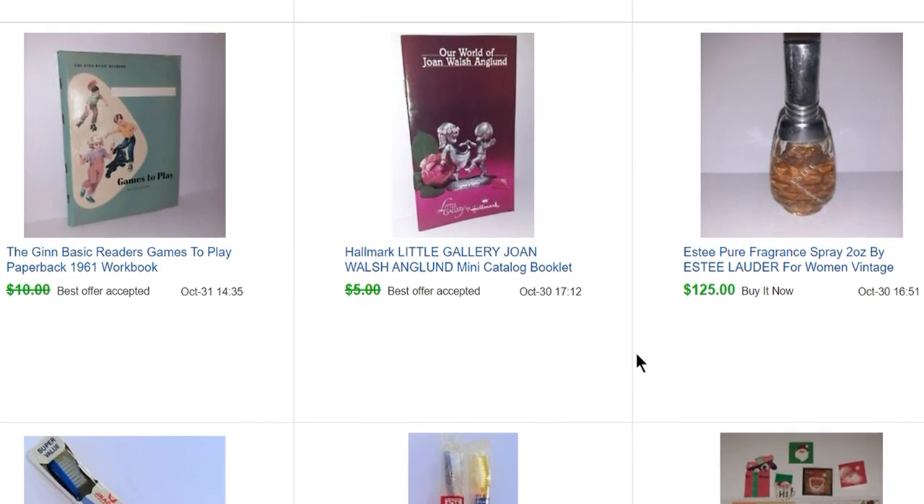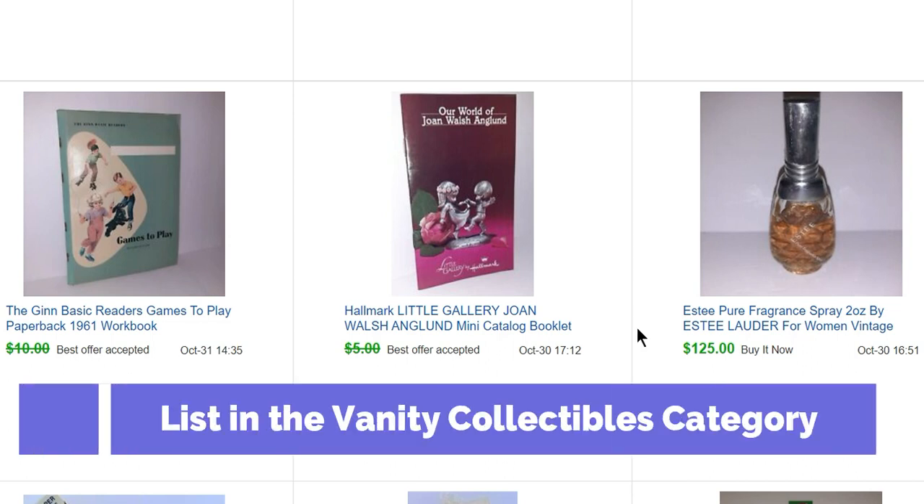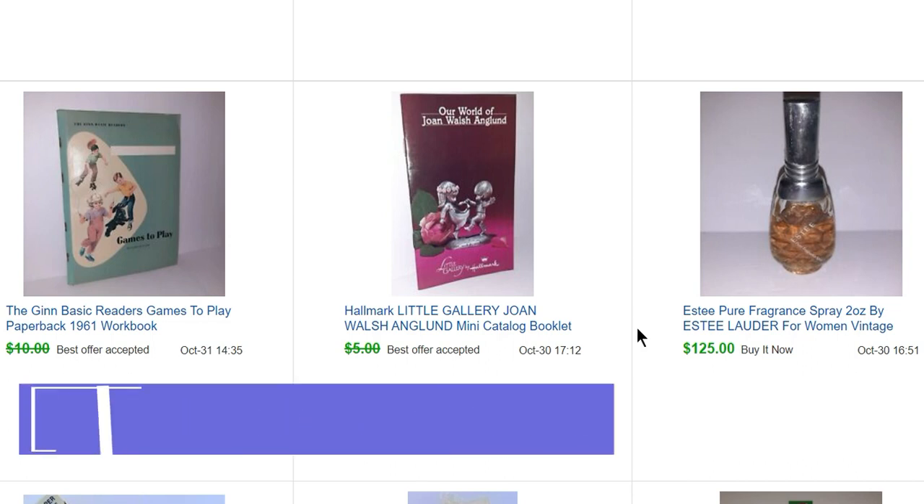This came from the sale where I bought all the Avon stuff — it was just stuck in there with it. This is an Estee Lauder Pure Fragrance Spray. It was not a full container. It sold for $125 in about an hour after I listed it. Vintage perfumes and colognes — love selling them.